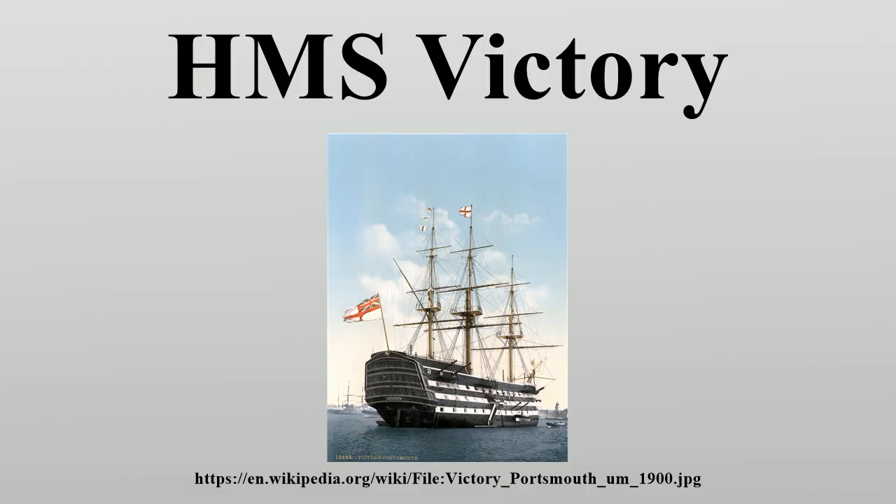Vice Admiral Nelson hoisted his flag in Victory on 18 May 1803, with Samuel Sutton as his flag captain. The ship was not ready to sail, however, so Nelson transferred to the frigate Amphion on 20 May and left to assume command in the Mediterranean. Victory later sailed to Ushant to serve as flagship to Cornwallis, but was not required and so went to the Mediterranean in search of Nelson. On 28 May, Captain Sutton captured the French Embuscade of 32 guns, bound for Rochefort. Victory rejoined Lord Nelson off Toulon, where on 31 July, Captain Sutton exchanged commands with the captain of Amphion.